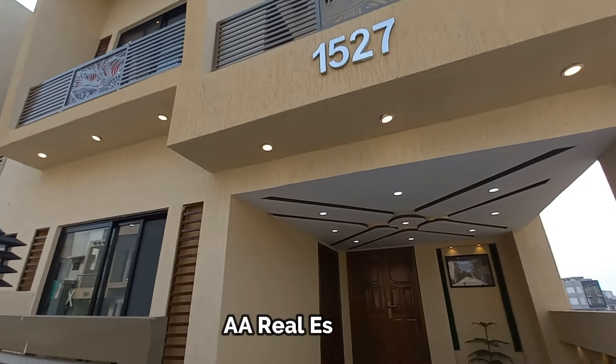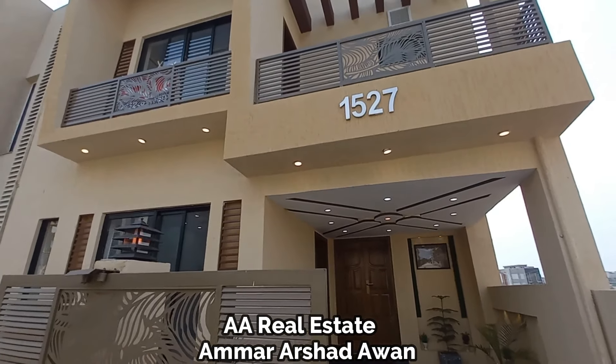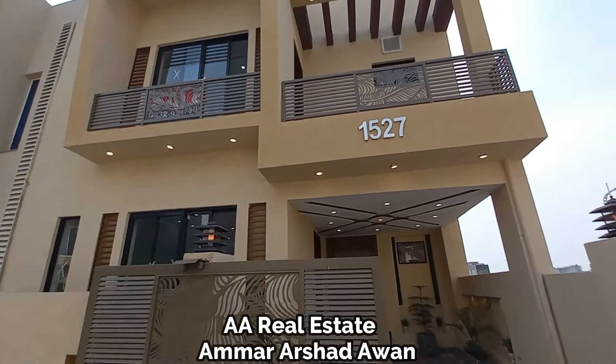My name is Amar and you are watching AA Real State YouTube channel. We are going to tour this house today. This is a front open house which is for sale.